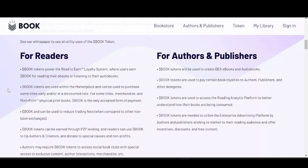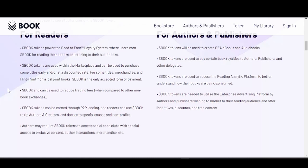For readers, book tokens power the read-to-earn loyalty system — you earn book for reading ebooks or listening to audiobooks. Book tokens can be used to purchase some titles early or at a discounted rate, for merchandise, and for mint-plus-print physical books. Book can reduce trading fees, be earned through peer-to-peer lending, used to tip authors and creators, donate to nonprofits, and access social book clubs with exclusive content, author interactions, and merchandise.